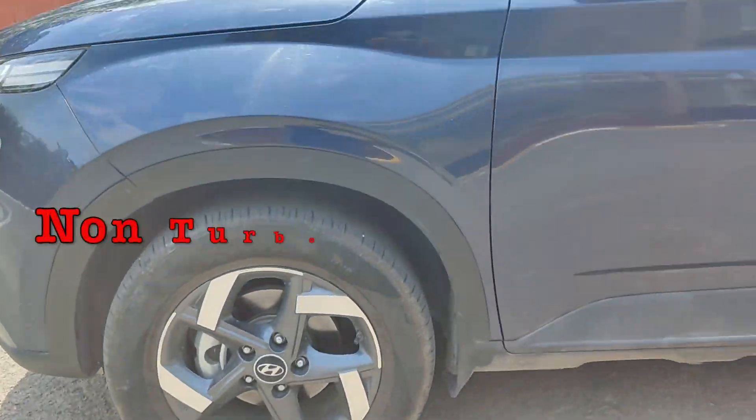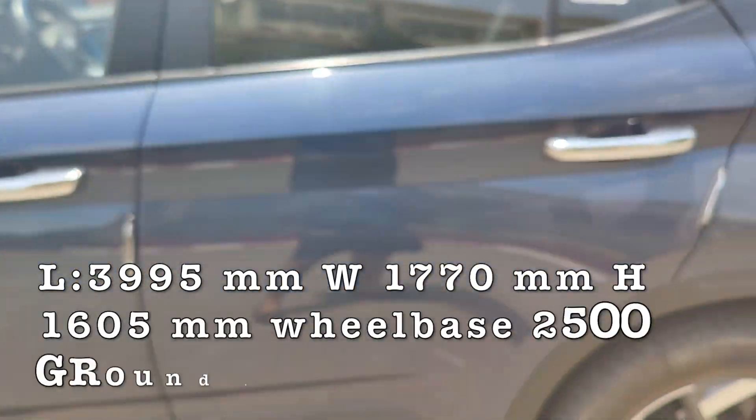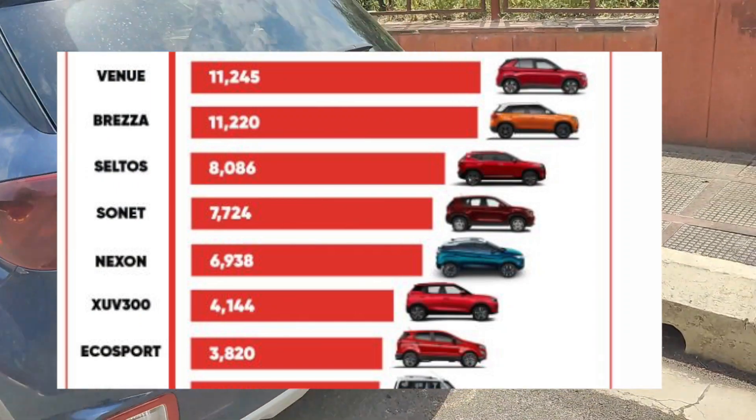You can see the non-turbo variant's power and torque as well, so you can see the difference. It comes with a 1.0-litre 3-cylinder engine. You can see the dimensions on your screen.